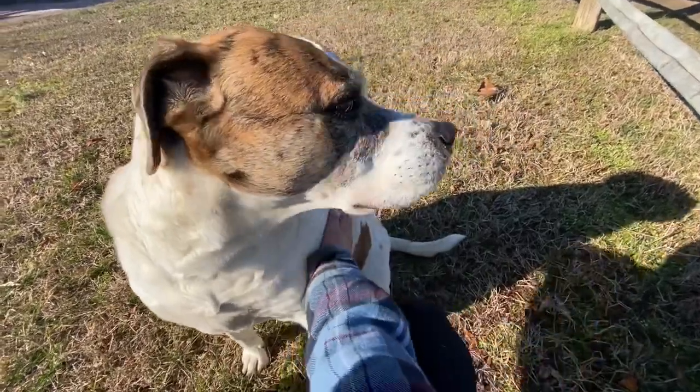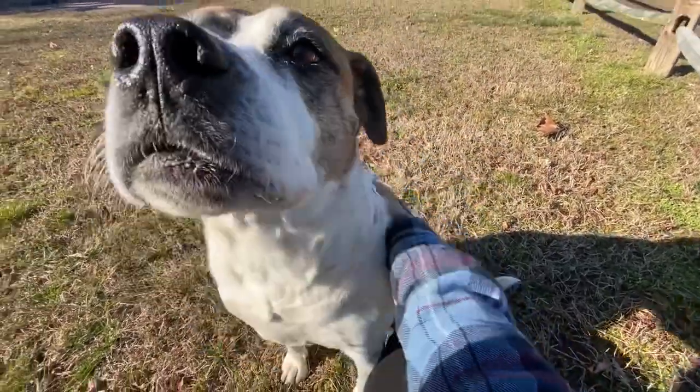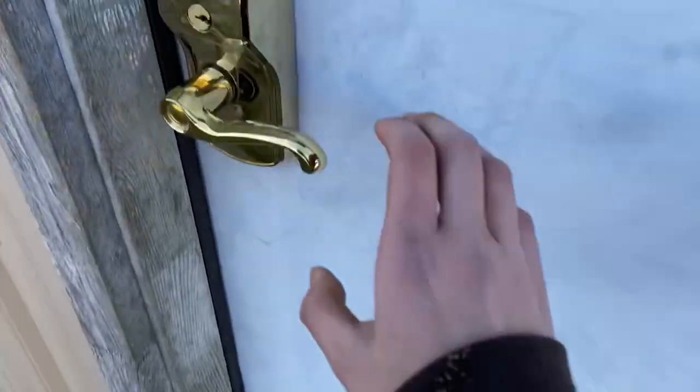So this is Maria. Hi. So this is the tack room leading into the barn.